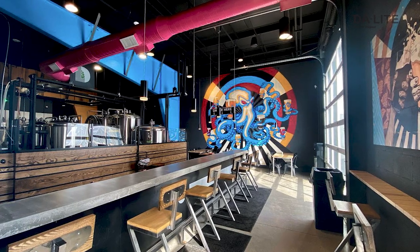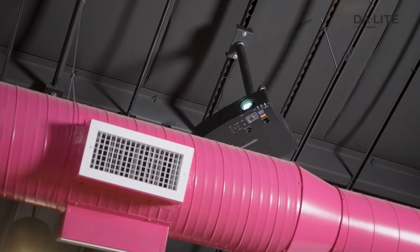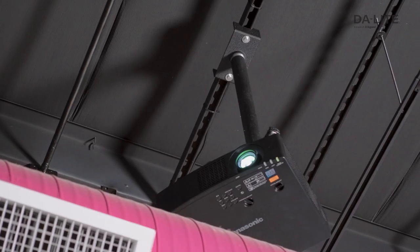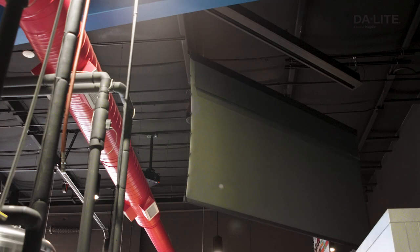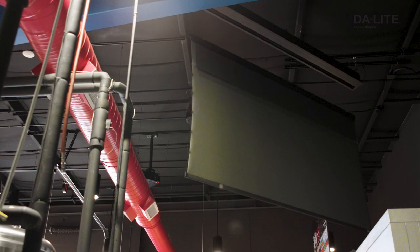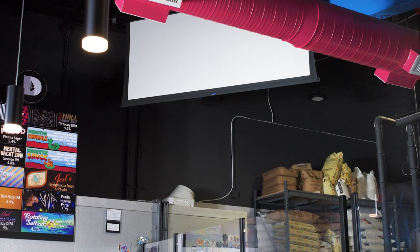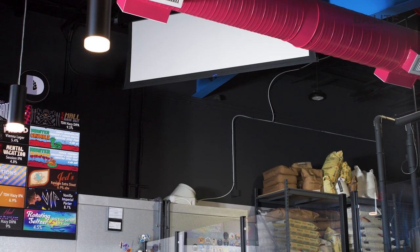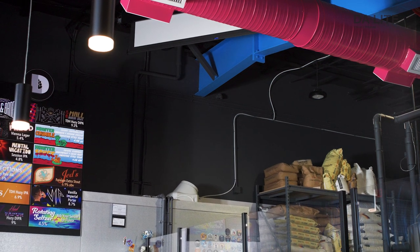One of the benefits we have is this giant glass door, and with this large screen and how bright it is, we can open this door and even people on the patio are able to enjoy it. We also used other products from Legrand, such as the Chief Projector Mount and C2G products. We used their HDMI extender over Cat6 to get the HDMI signal to the projector.